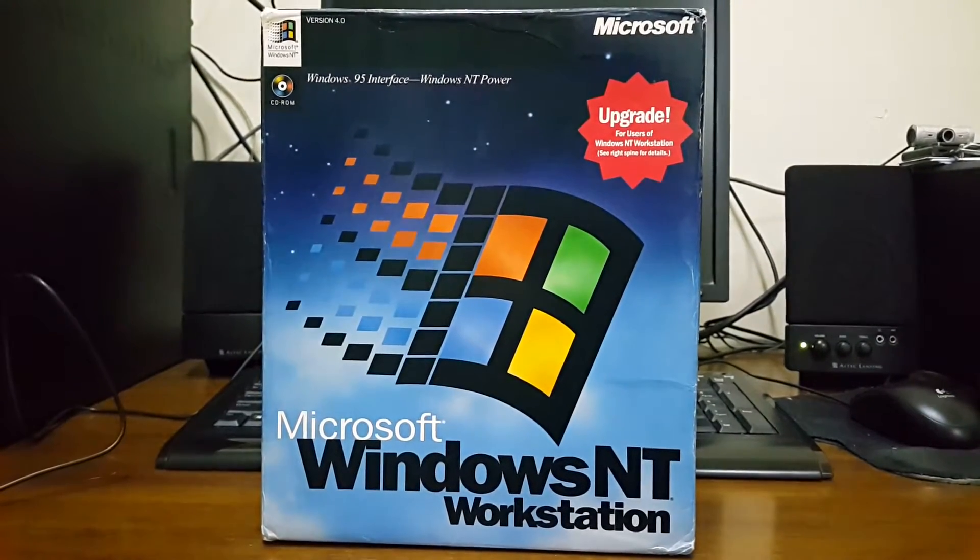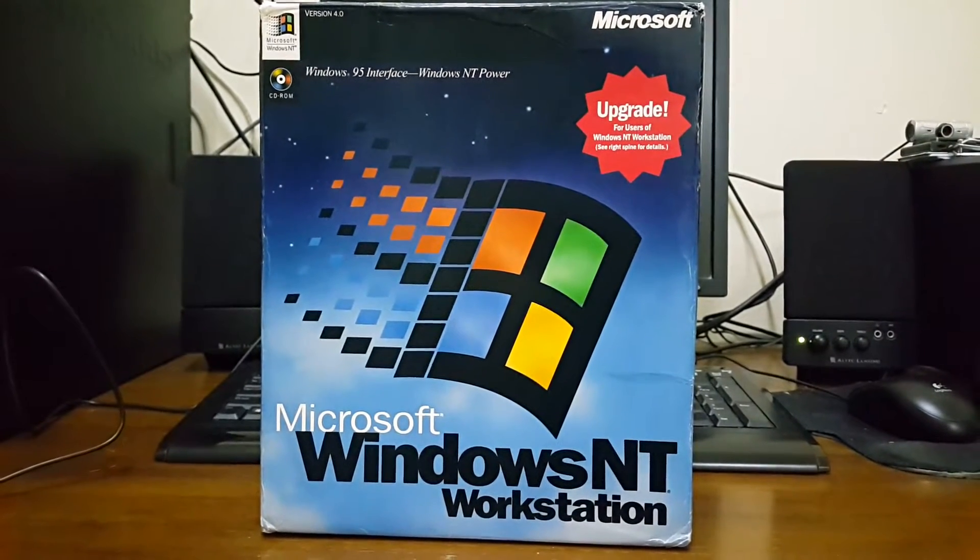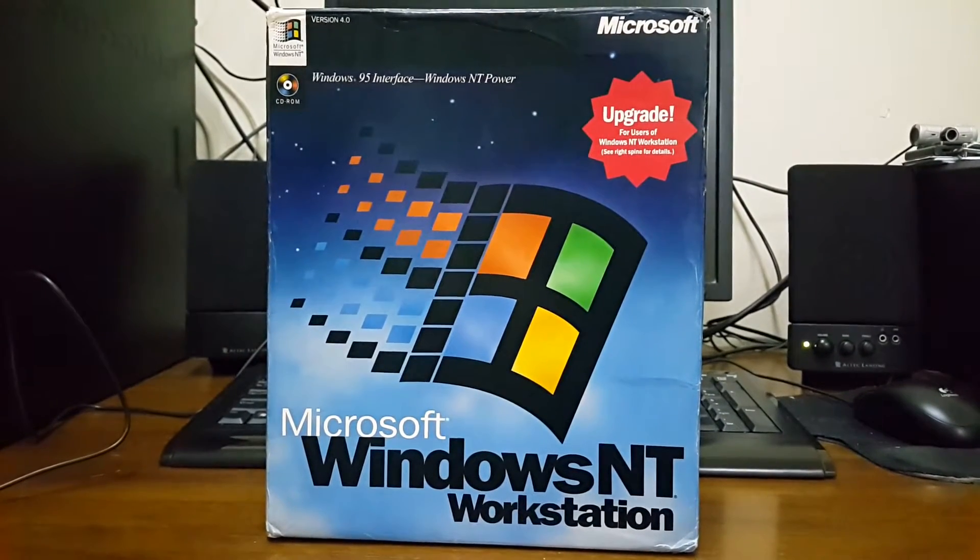Hello everyone, it's FN Forever and today I'm going to be doing an unboxing of Windows NT 4.0 Workstation.